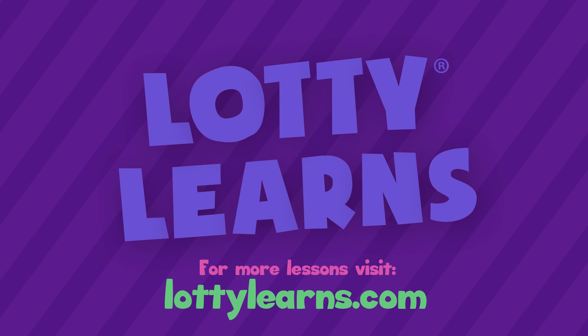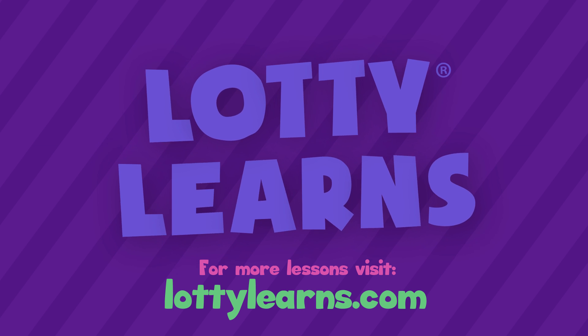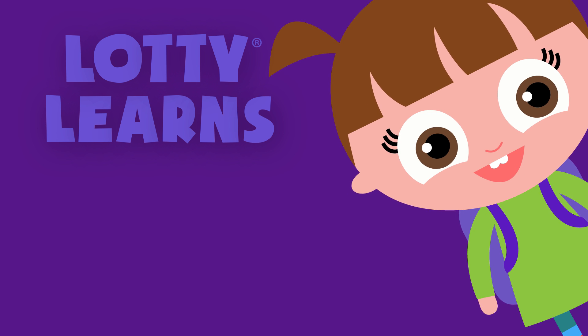Visit Lottilearns.com for more free videos, apps, games, and more. Click here to watch the next video. And don't forget to subscribe to our channel. Bye.